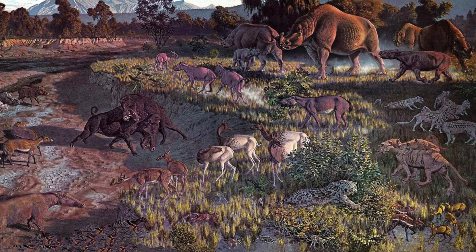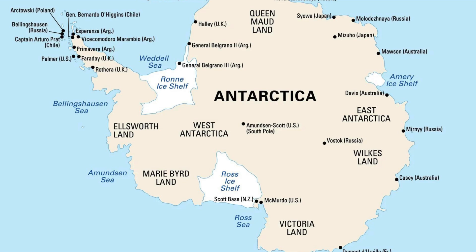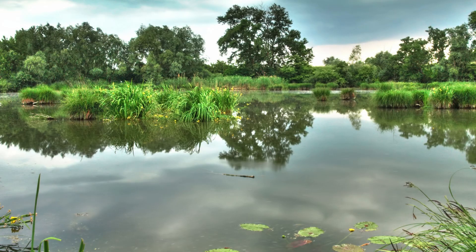Unfortunately, all three of these unique Proboscidean families would go completely extinct in the Grande Coupure, which was a global climate change event. The continent of Antarctica began to freeze over, and all the ice began to lower sea levels across the world. This led to the reduction in freshwater habitats, including swamps, rivers, and marshes, and it happened all too quickly for all these early families of Proboscideans to adapt.